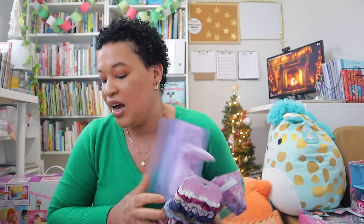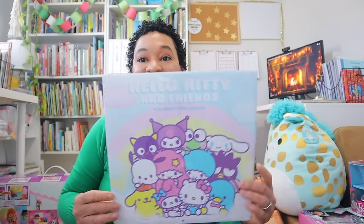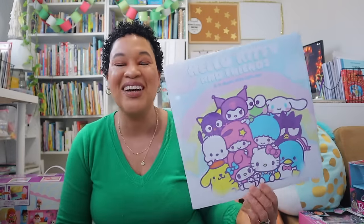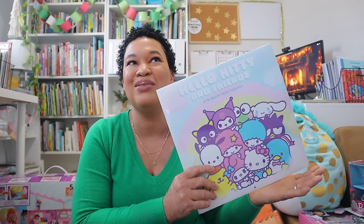Even though she has the jewelry making kit, I grabbed her a couple more fun pieces of jewelry I found at Five Below — I may put those in her stocking. I also got her a Hello Kitty calendar from Five Below. She loves getting a new calendar every year; since we're in December she loves putting a new one up at the new year.